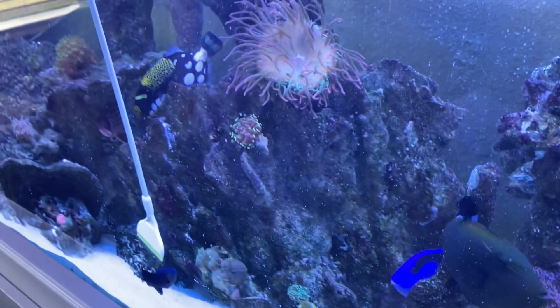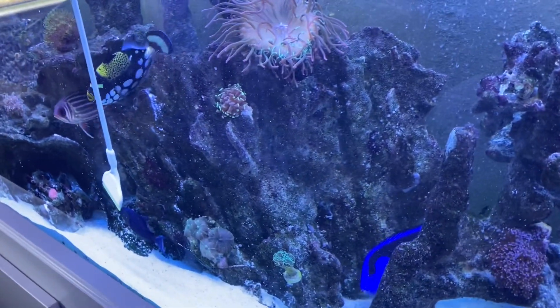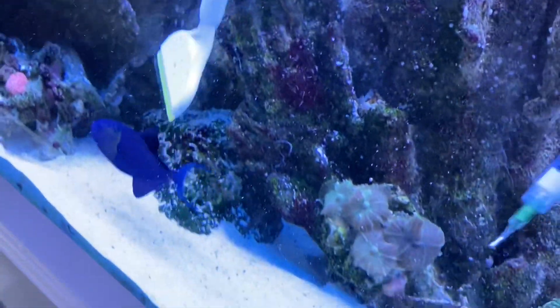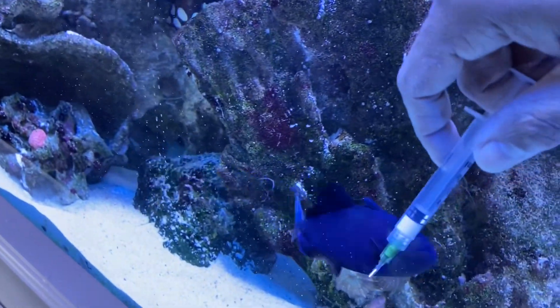Everybody's still active, everybody's still eating, nobody's looking too lethargic. But they're starting to flash and they're starting to scratch and stuff like that. And as you can see with the Niger trigger, he wants his scratches.